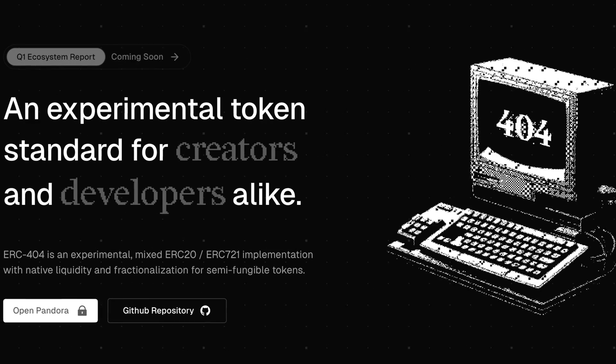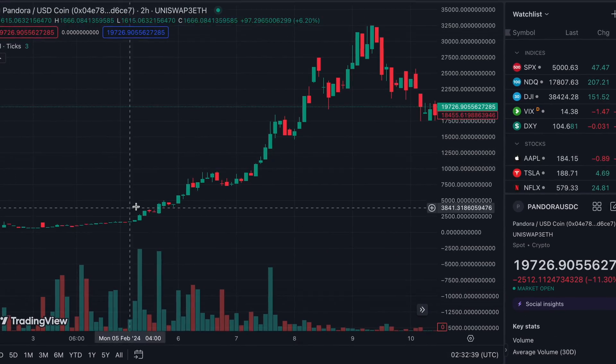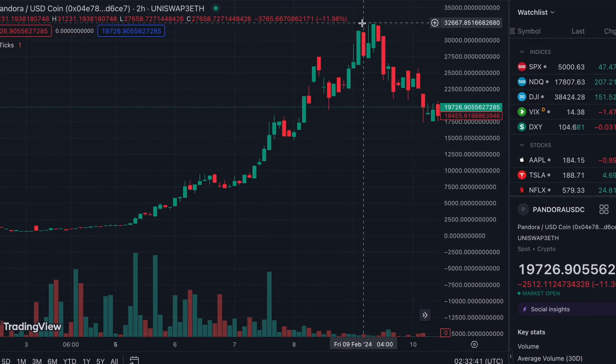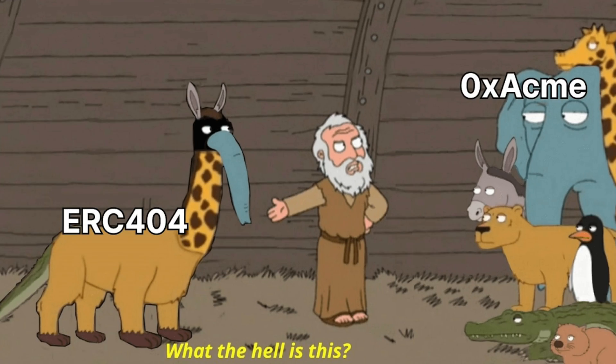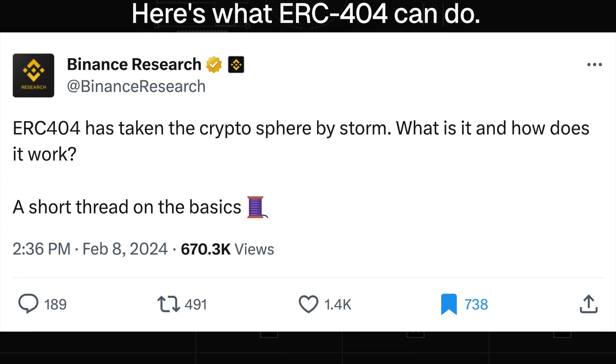You've been hearing all about ERC-404 and watching the charts go wild — projects like Pandora started off at a couple hundred dollars and then went on a tear, going up to about $32,000. So at some point you probably came across ERC-404 this week on X or Twitter. In today's video I'm going to go over what ERC-404 is all about, what makes it novel, experimental, and why it's been ripping.